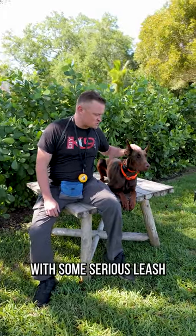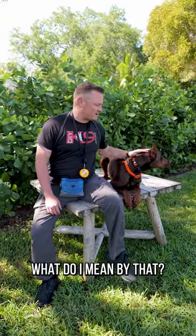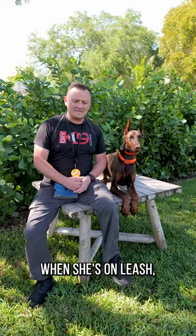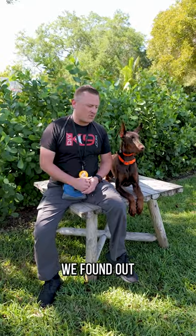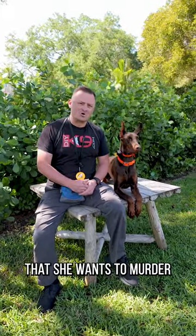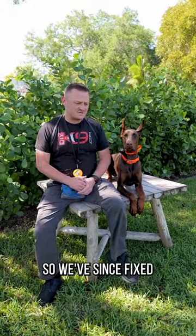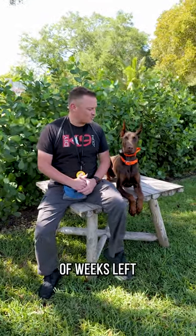She's been here for a couple of weeks in our board and train program. She comes to us with some serious leash reactivity issues — meaning if she sees another dog or person out and about on leash, she acts ferocious. We also found out she wants to go after golf carts driving by. We have a lot of golf carts in the neighborhood, but we've since fixed that issue along with all the other reactivity problems.